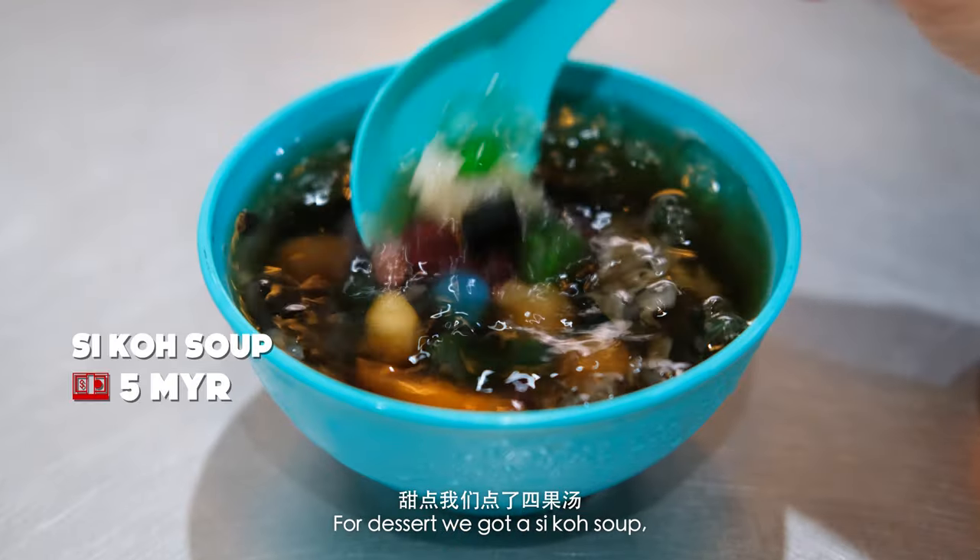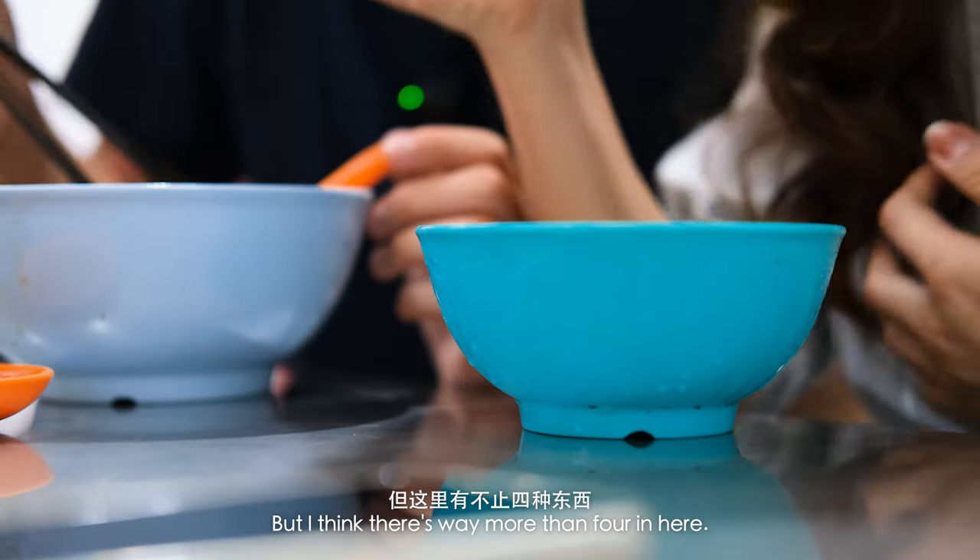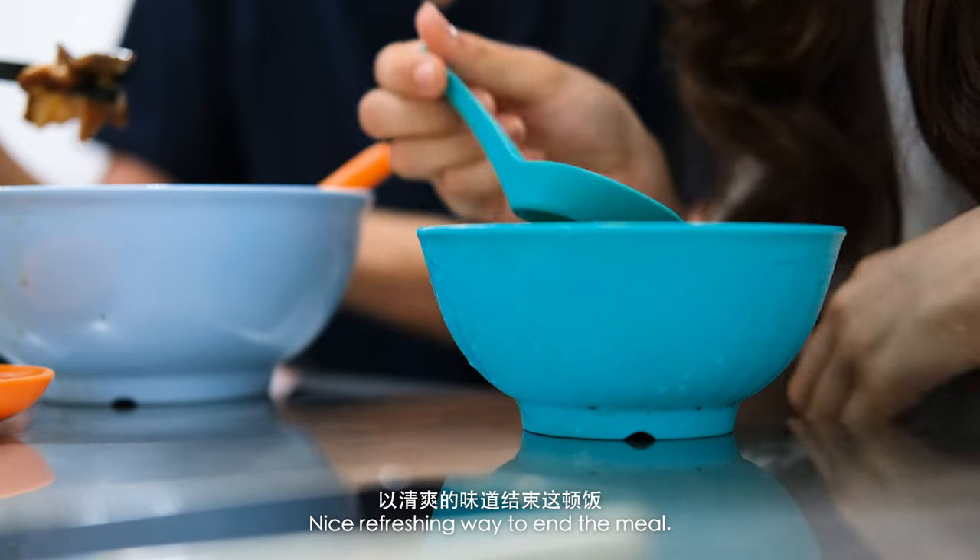For dessert, we got a si guo tang, which literally means four ingredient soup. But I think there's way more than four in here. A nice, refreshing way to end the meal.